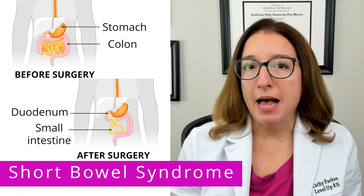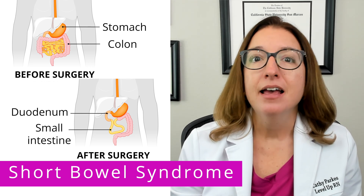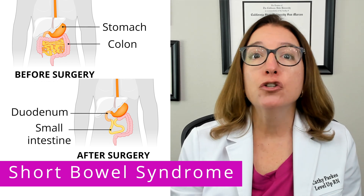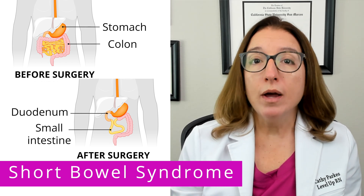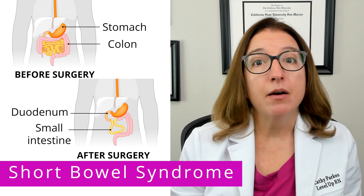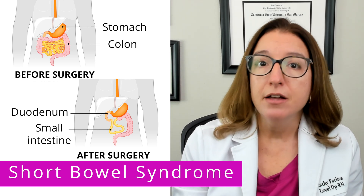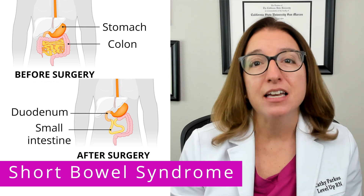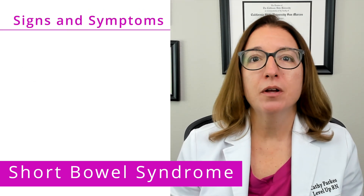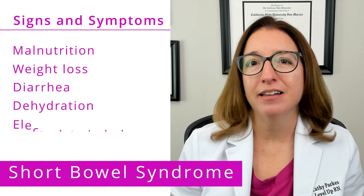Let's start off by talking about short bowel syndrome, which is where we have a decrease in the length of the small intestine. This is typically the result of a surgery to remove part of the intestine due to an underlying disease. So when we have a decrease in the length of the small intestine, this means that we have decreased surface area available for the absorption of nutrients, so malabsorption is going to be a key issue with this disorder. Signs and symptoms of short bowel syndrome include malnutrition, weight loss, diarrhea, dehydration, and electrolyte imbalances.